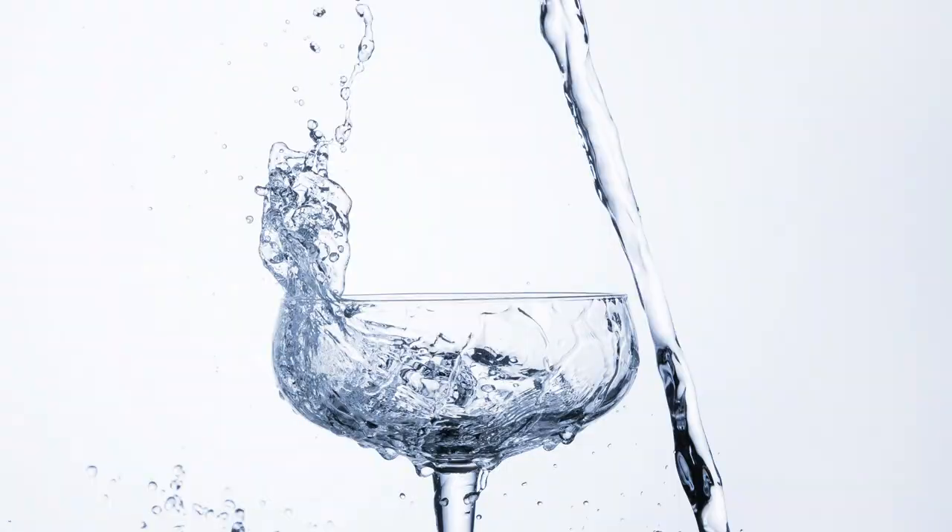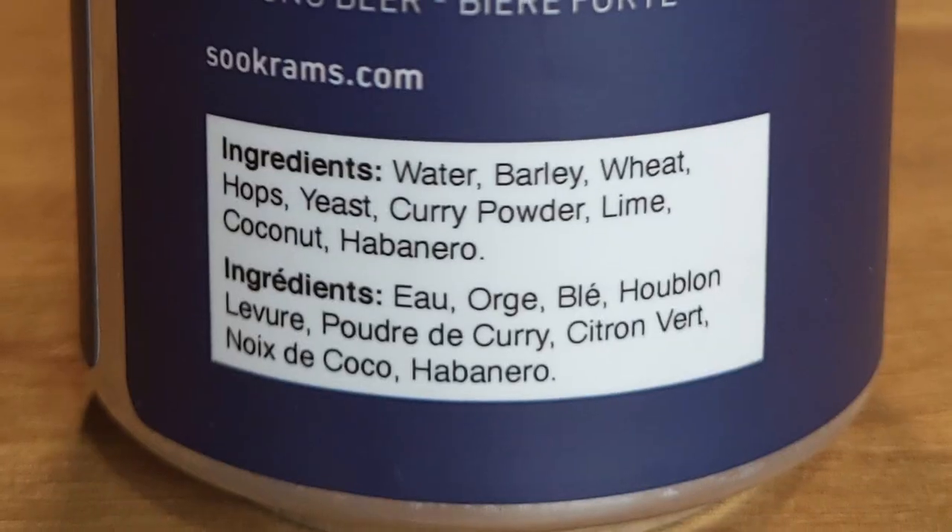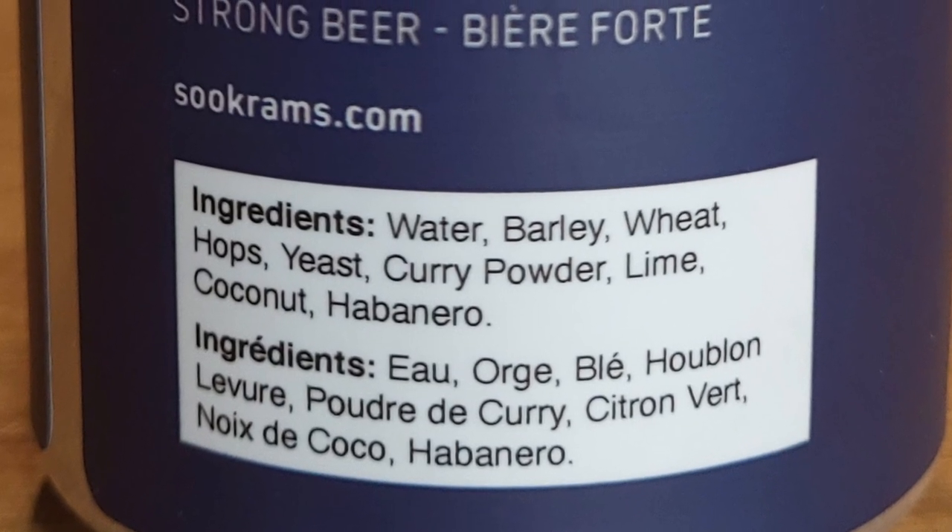Whoa, hold up a second. Have you read the ingredients on this one? No. You might want to. This one has water, barley, wheat, hops and yeast, as one would expect. But it also contains curry powder, lime, coconut and habanero.